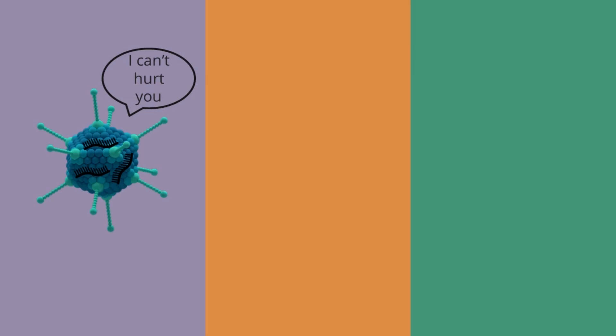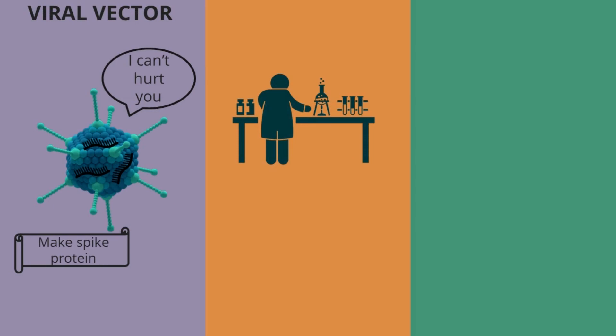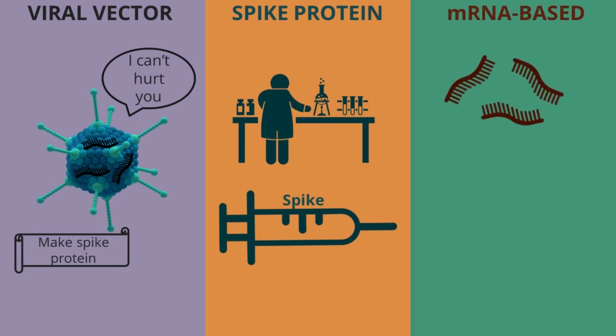There are really three different strategies being used to develop coronavirus vaccines. The first uses a harmless virus to deliver the instructions for the spike protein. The second involves making the spike protein in a research lab and then injecting that protein itself. And the third uses mRNA to deliver the instructions for the spike protein to our cells. All three of these strategies are currently being developed.